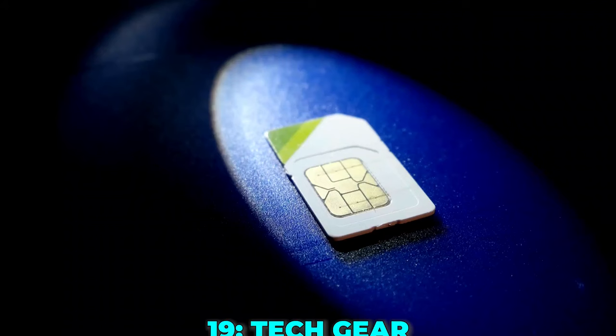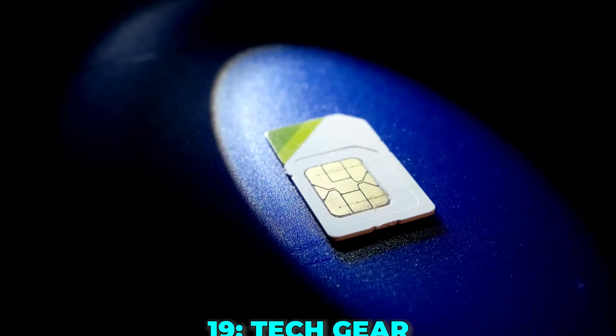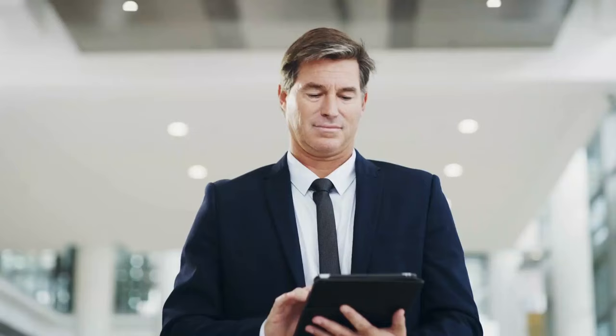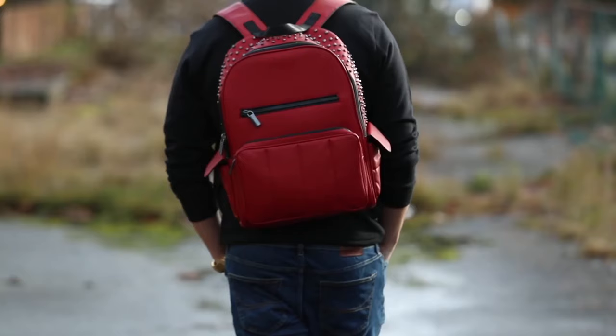Tip 19: Tech gear. Essential tech gear includes a local SIM card or eSIM for staying connected abroad and a good quality travel adapter to ensure you can charge your devices.